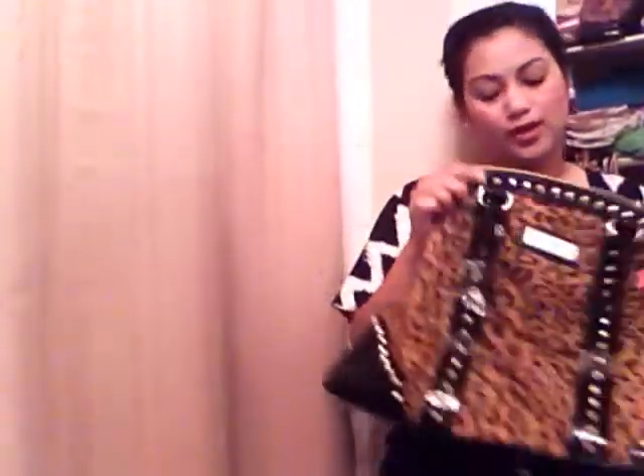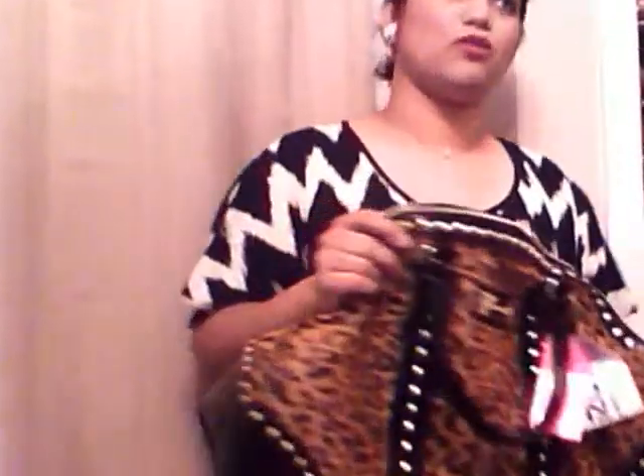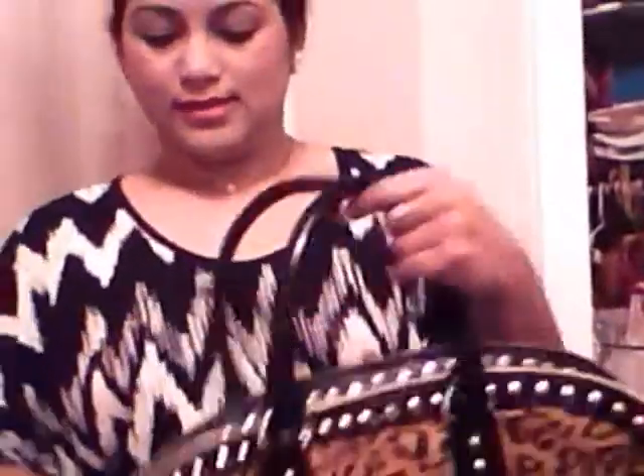I thought it was so cute, I picked it up right away. There was another bag — it was like bright red patent leather, more of a laptop business bag, so I didn't go for that one. This is more my style — I can be fashionable and carry around stuff for my boys. It has these two handles. Unfortunately it doesn't have a wrap-around shoulder belt, so I'll just have to carry it this way.